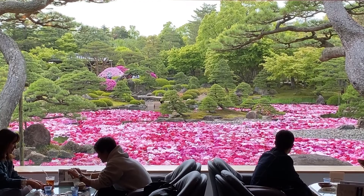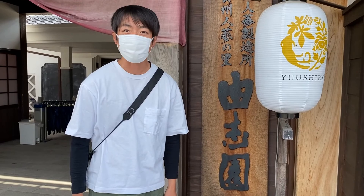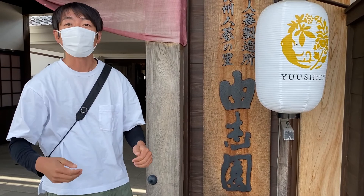So this was my first visit to Yushi-en Garden, and it was a really special visit. It was more than my expectation — it was so big, so beautiful, and the timing was the best. If you come to Japan at the end of April and early May, and if you happen to be in Shimane Prefecture, I totally recommend Yushi-en Garden. It's the number one so far in all of Japan. Must visit.